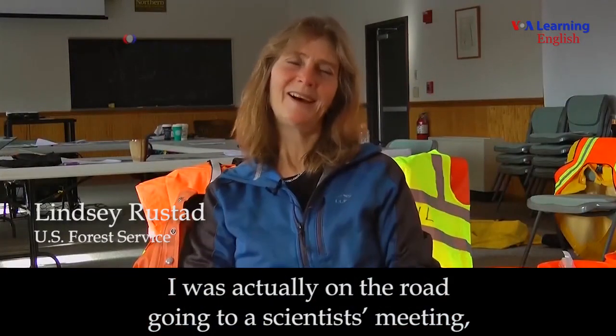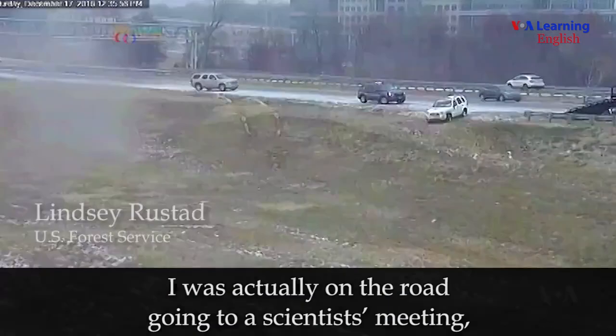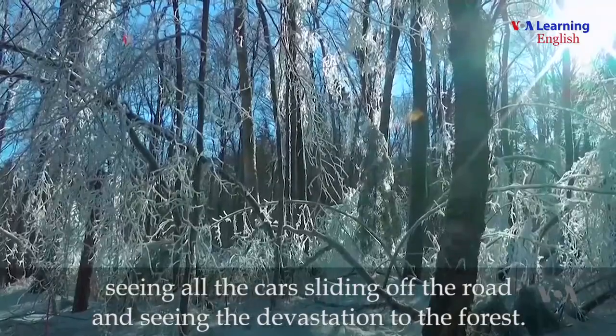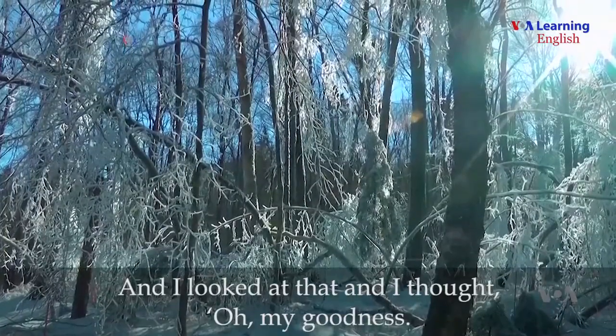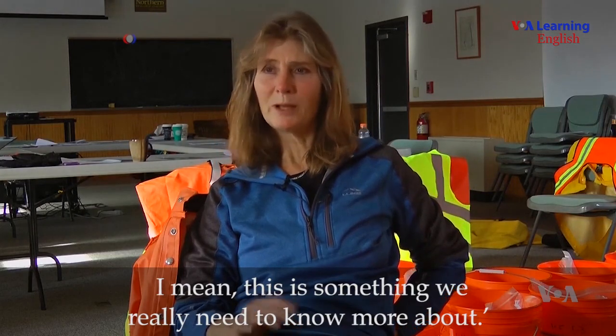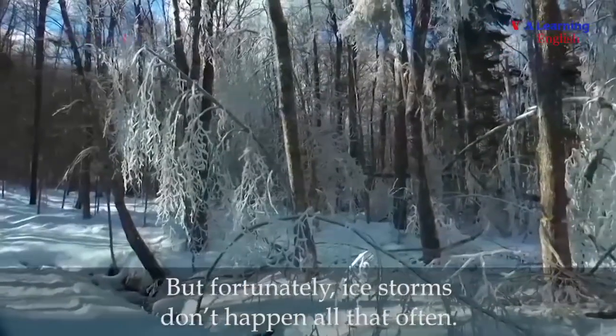I was actually on the road going to a scientist meeting, seeing all the cars sliding off the road and seeing the devastation to the forest. And I looked at that and I thought, oh my goodness, I mean, this is something we really need to know more about.